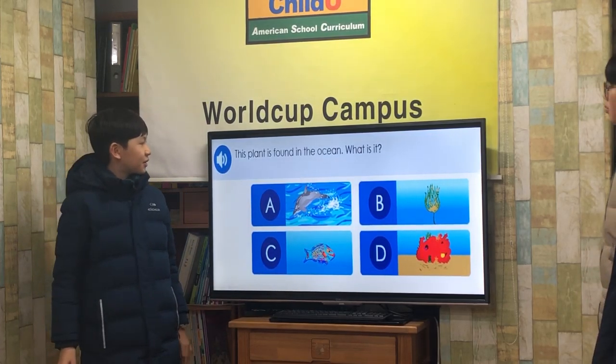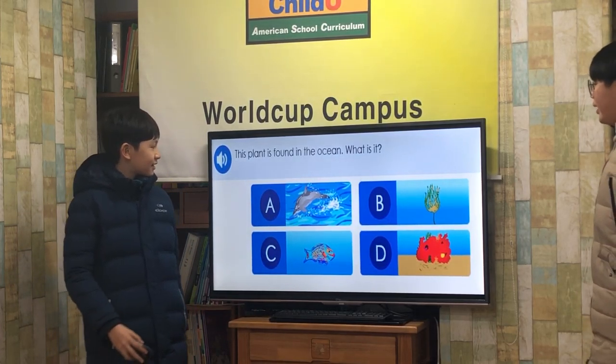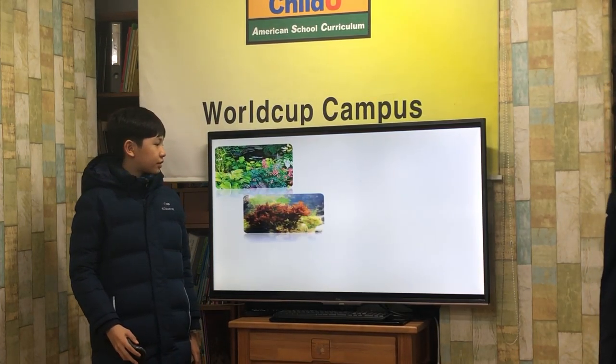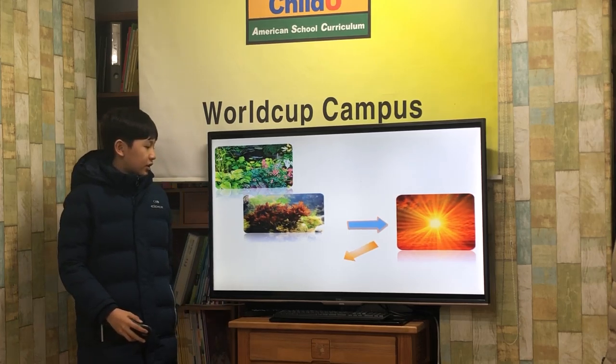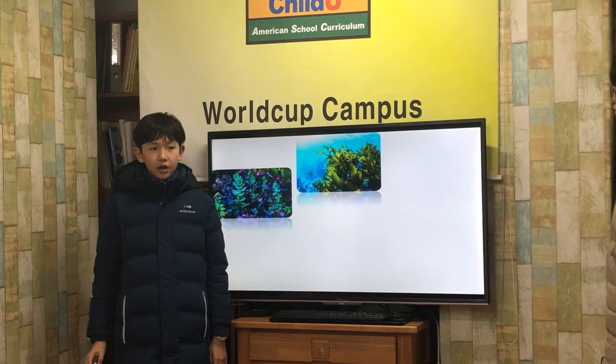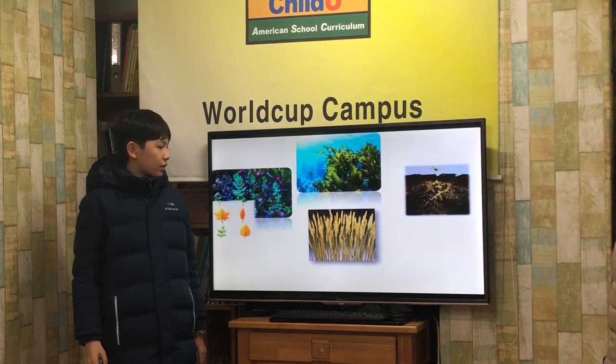What is found in the ocean? What is it? Seaweed! Like other plants, seaweed needs sunlight to make food. It is different from other plants because it does not have roots, stems, leaves, flowers, or fruit.